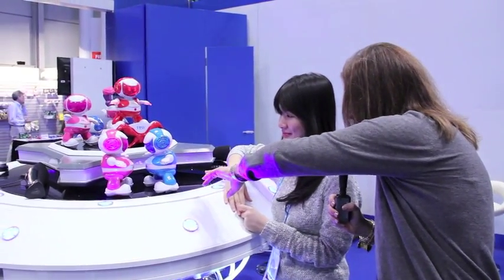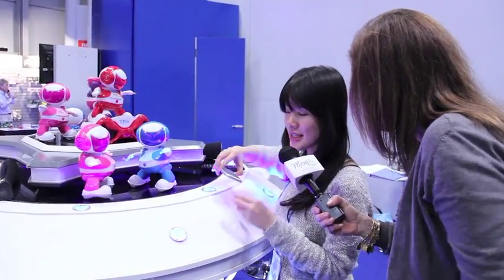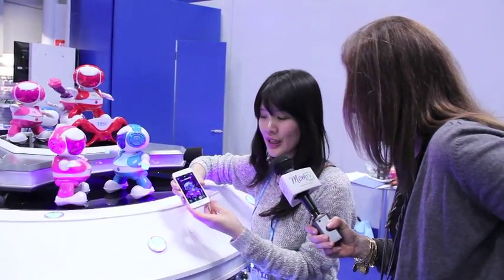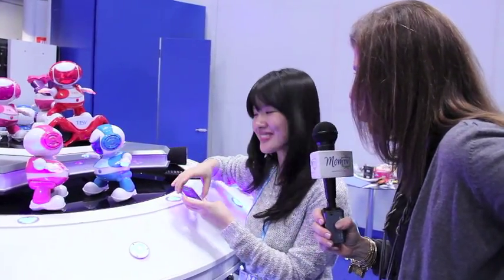And now, with the apps, is there special music that you have loaded or something? No, no, no. You just need to download the free app. It works on both iOS, Android, and Windows Phone. And you can use it to control the robot or to chat with it. Oh, that's so cool.